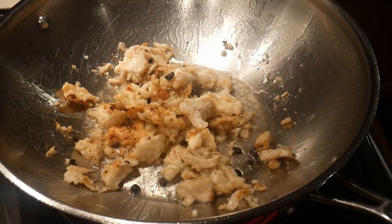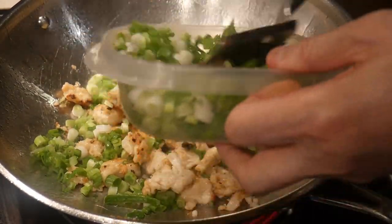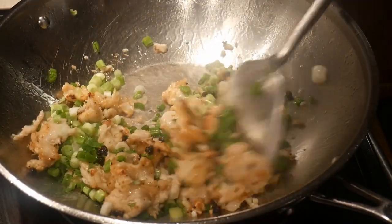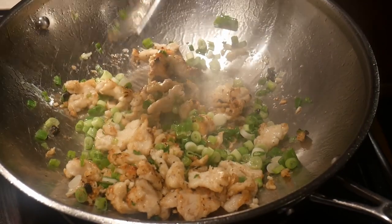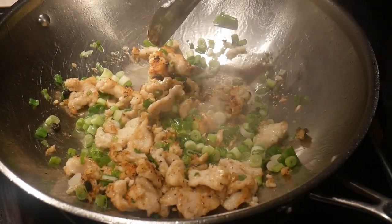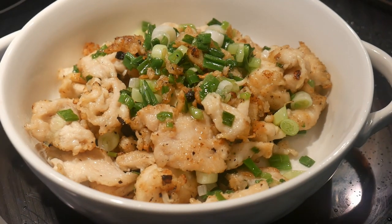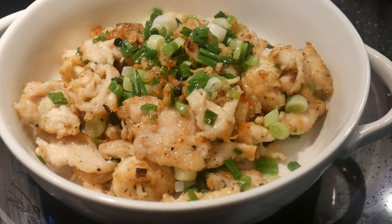Next, I add some scallions to the wok. The scallions serve as a garnish, and the intention is to have them only lightly cooked. They serve multiple functions — providing flavor, texture, as well as appearance. A few quick stirs and the dish is ready to be served, with a total cook time of only about five minutes.